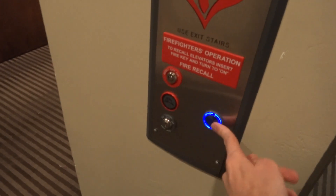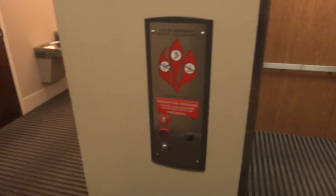All right, here we are at one. Wow, look at that button. All right, that'll be it.